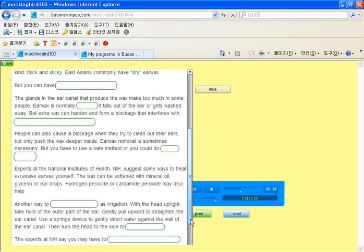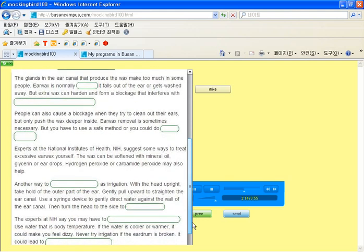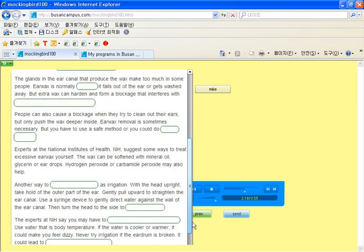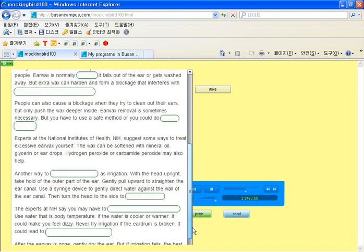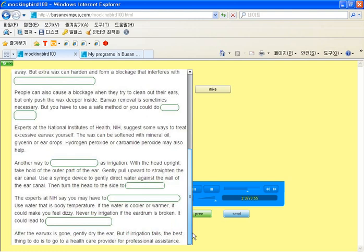Experts at the National Institutes of Health, NIH, suggest some ways to treat excessive earwax yourself. The wax can be softened with mineral oil, glycerin, or ear drops. Hydrogen peroxide or carbamide peroxide may also be used. Another way to remove wax is known as irrigation. With the head upright, take hold of the outer part of the ear. Gently pull upward to straighten the ear canal. Use a syringe device to gently direct water against the wall of the ear canal. Then turn the head to the side to let the water out.